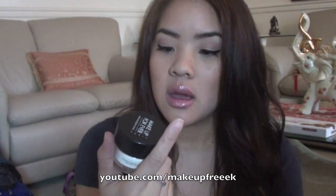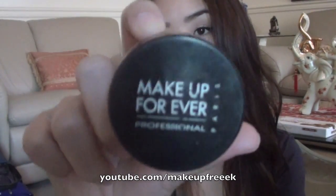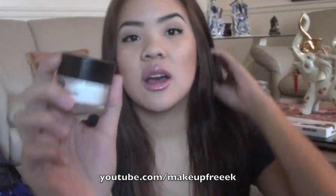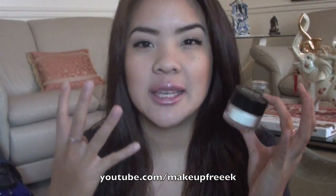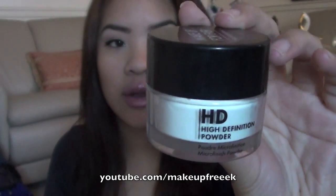The next thing I'm going to show you is the HD Powder by Makeup Forever. This has been amazing — I love using it on myself and on my friends when I do their makeup when we go out, because it gives you a flawless finish and keeps your makeup on all night. I've had this for so long and it will last you forever, so definitely invest in it. It's a translucent powder with no color that sets your makeup and gives you a great finish.